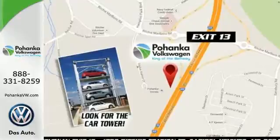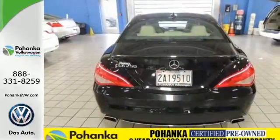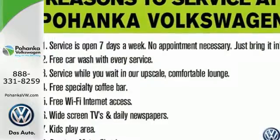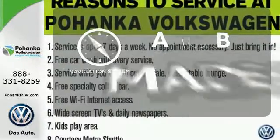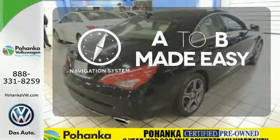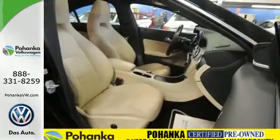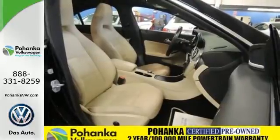To the rain-sensing wipers and stability and traction control, this sedan is designed to make your commute safe and convenient. Never feel lost again with the navigation system. Let even more of the outside in with the panoramic sunroof. Breathtaking design makes a powerful presence.